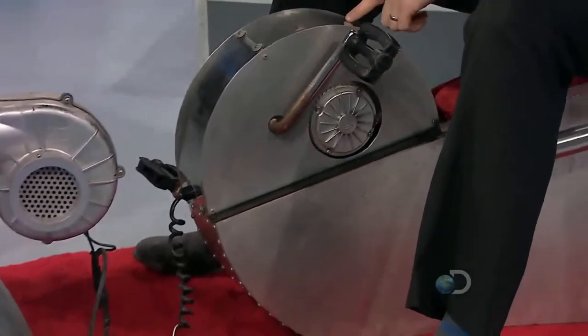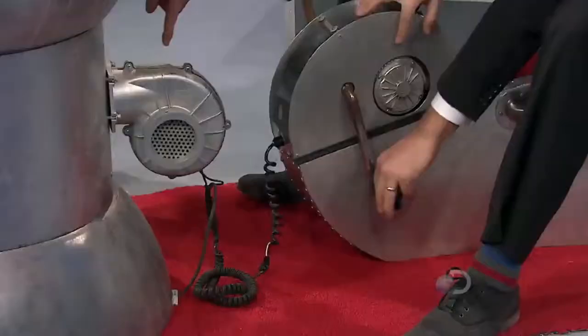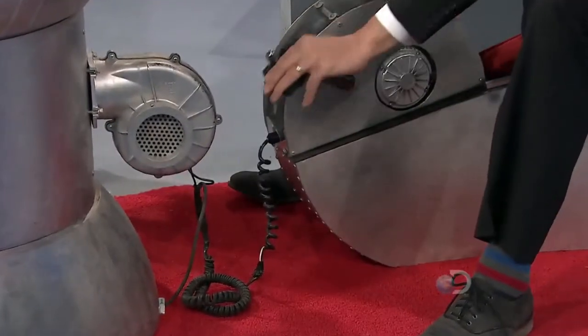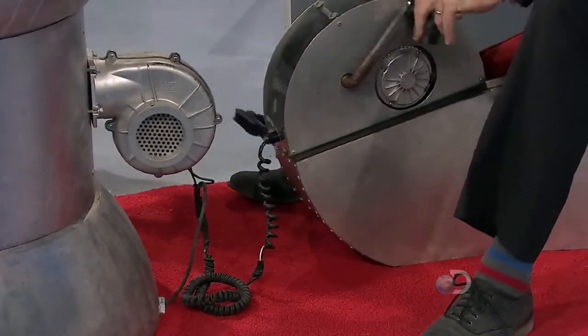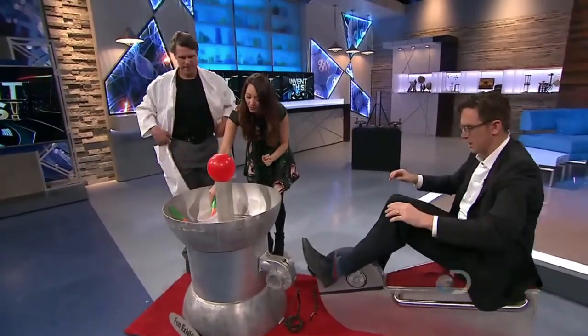How does it work exactly? You're driving a generator and the electricity comes out the wire and goes to a fan. You're powering a fan and the air goes into this, comes shooting out through here. So we're going to fire this thing up and then you guys do some science.